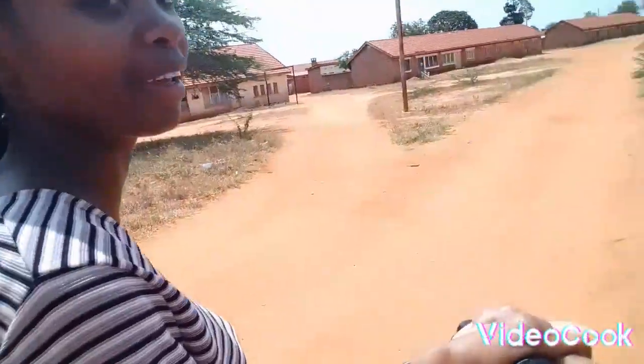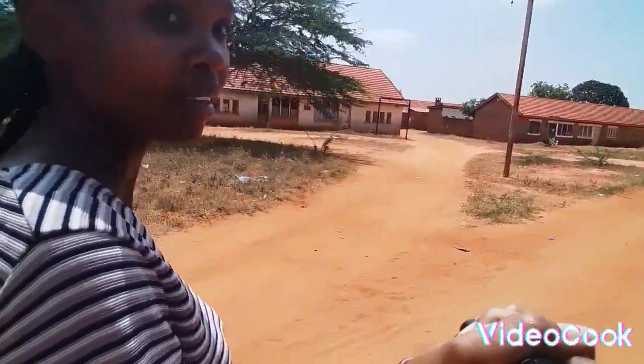Hello guys, welcome to my YouTube channel. In case you are new here, make sure you like, subscribe, and comment. It's so sunny here — I'm actually in Voi, at the railway houses, the oldest houses in Voi. Today I've decided to come and show you around how these houses look.